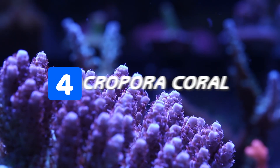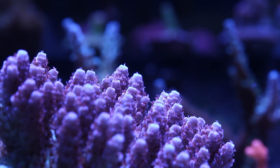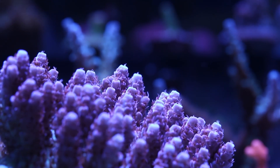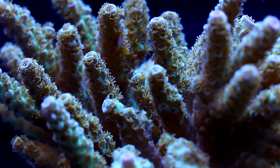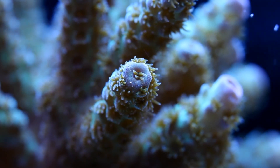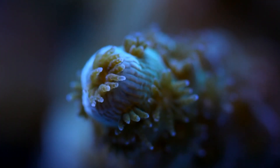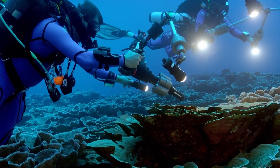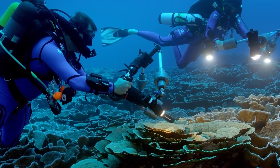Number four, we have the Acropora coral, also known as purple coral. It is the type of coral that grows abundantly in coral reefs and is the first type of coral to diversify. Their color ranges from dark purple to the lightest lavender shade, and it is the rarest among sea plants to find.